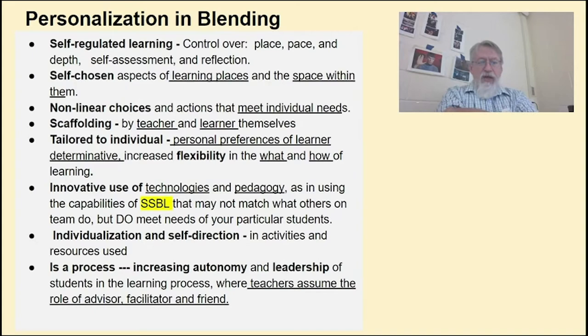There's also the scaffolding that the teacher and the learner themselves do to meet the needs of personalization, allowing them to use innovative technology not just the same way, but letting them get a little bit creative. That whole individualization and self-direction means they really are in control of what they're doing.